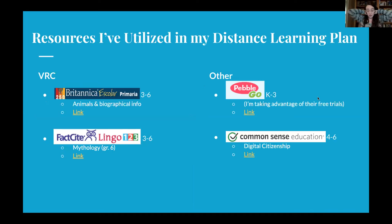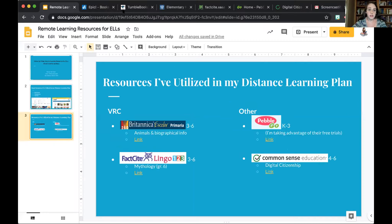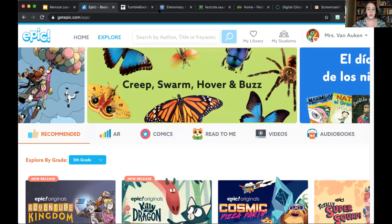Now these are some resources I use with my students for research purposes. On the VRC, I really rely on Britannica School and Fact Site Lingo 123 a lot. I'm going to start with those and show you them.